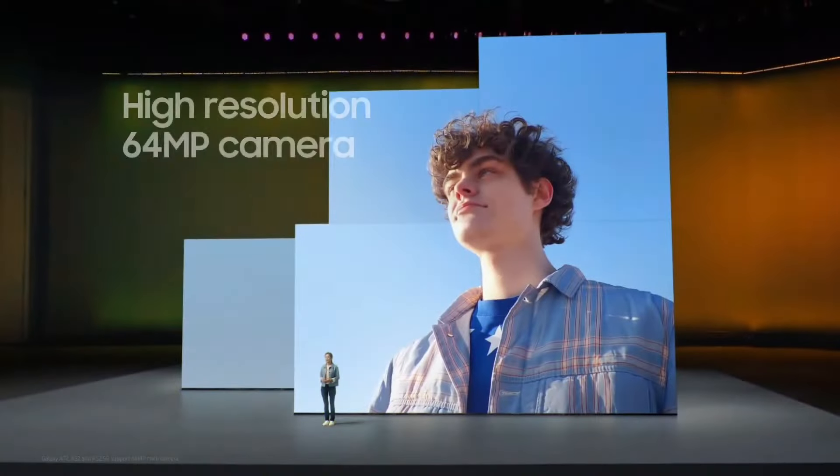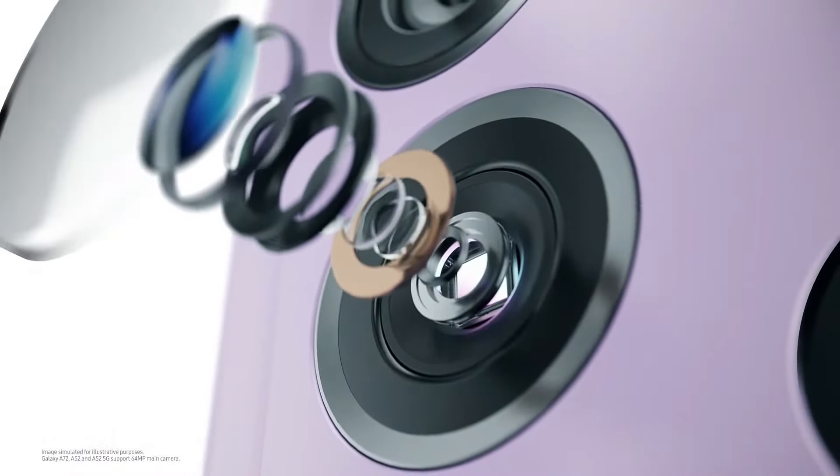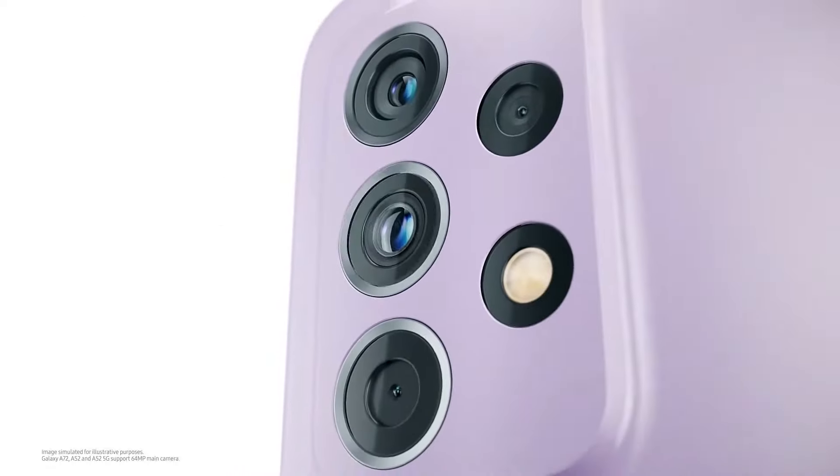The high-def 64-megapixel rear camera on Galaxy A52 and A72 keeps your photos and videos vivid and clear, helping you craft the best posts and stories. It's packed with amazing technology that will make all of your photos sharper and steadier.